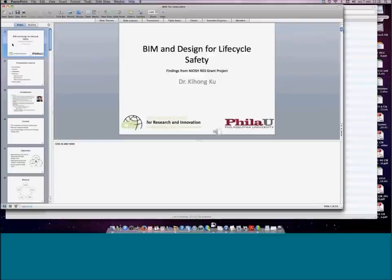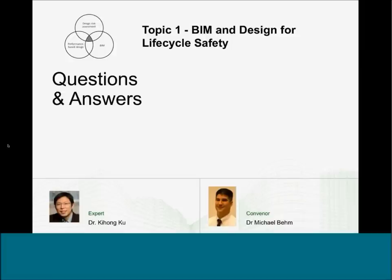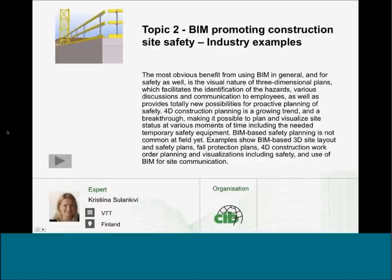Thank you very much for that presentation. Ki-Hong, given your background as an architect and your knowledge of architectural engineering, could you talk about the future you see specifically for BIM aiding architects, both globally and here in the United States where there are no regulations? How could BIM help with the data you've collected and the future of construction safety and safety through design?